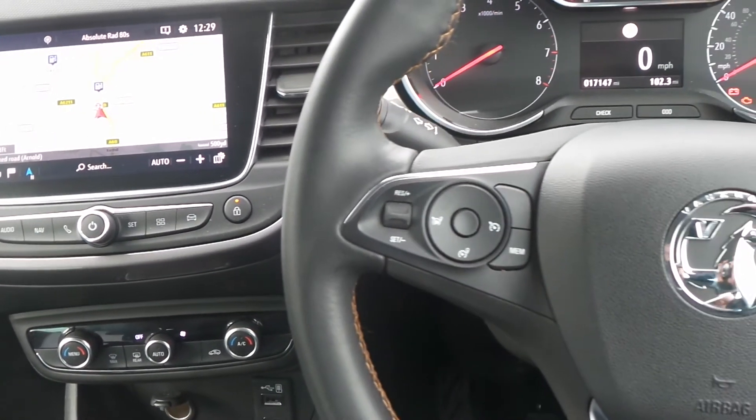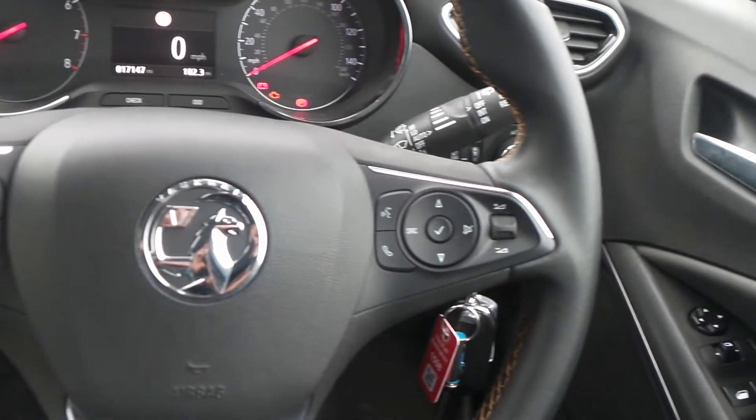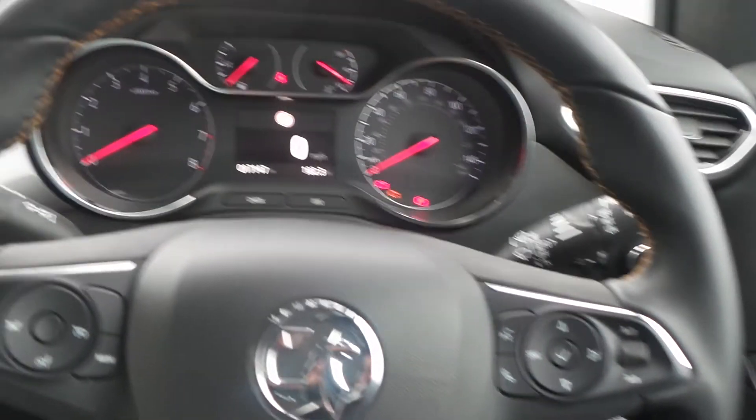On the steering wheel are the cruise control and speed limiter settings and also controls for the audio system and the multifunction trip computer.